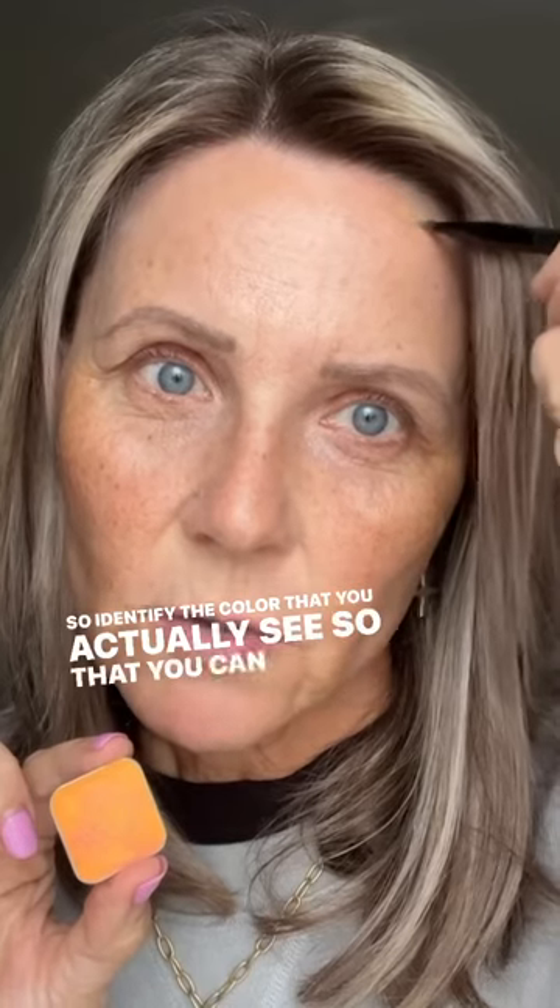So identify the color that you actually see so that you can fix the problem. Let's look at the color wheel. Find the color that you see in your skin. For example, if you see red, opposite on the color wheel is green. If you see blue, opposite on the color wheel is the orange family.